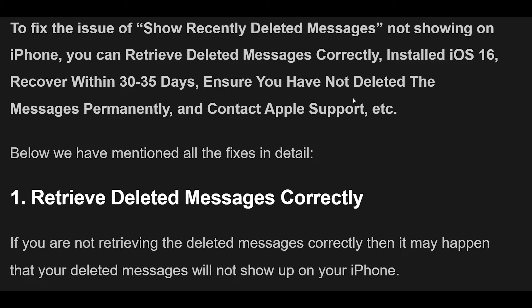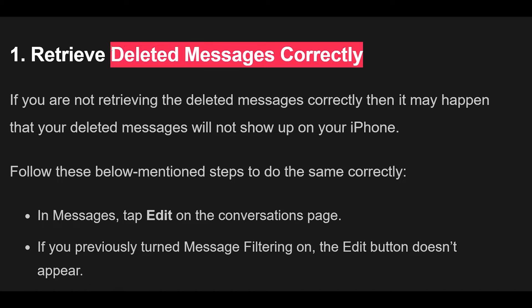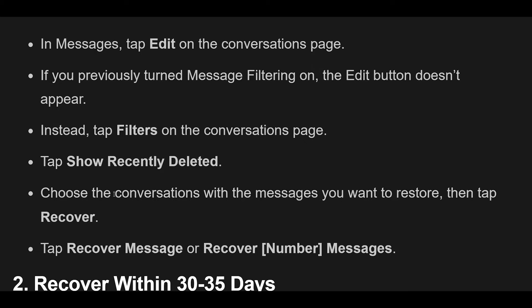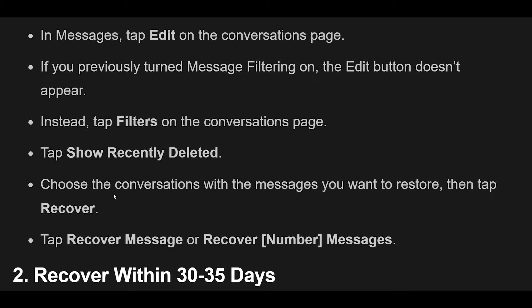Fix 1: If you are not retrieving the deleted messages correctly, your deleted messages will not show up. Follow these steps: In Messages, tap Edit on the Conversations page. If you previously turned message filtering on, the Edit button doesn't appear — instead, tap Filters on the Conversations page. Tap Show Recently Deleted. Choose the conversations with the messages you want to restore, then tap Recover. Tap Recover Message or Recover [Number of] Messages.